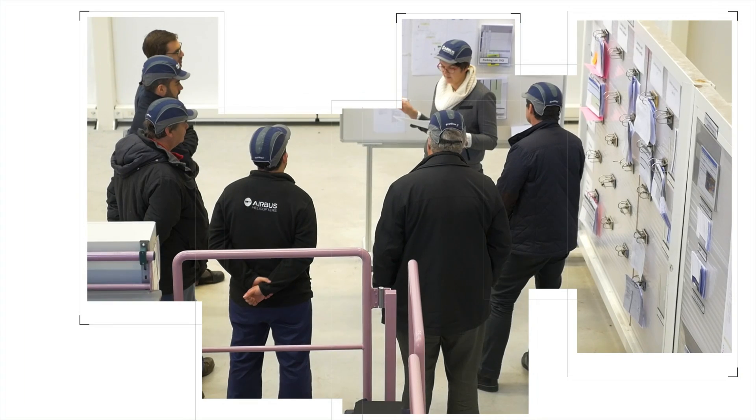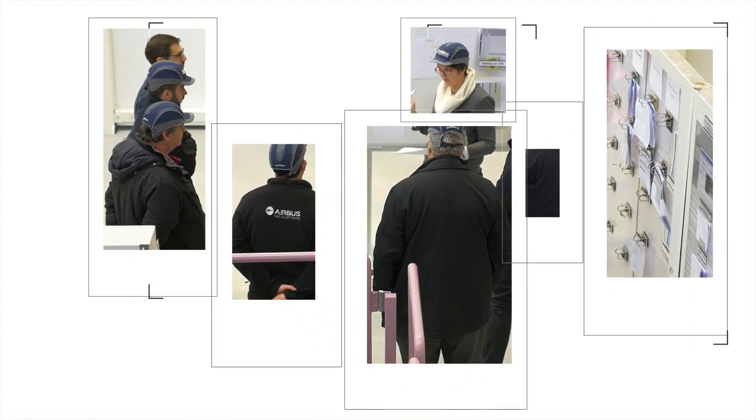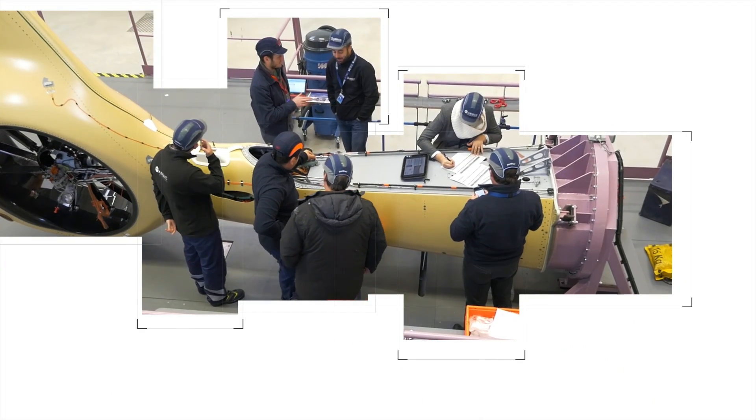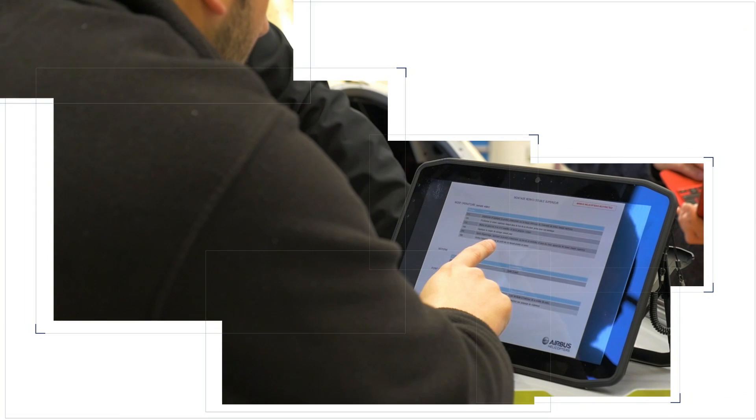The production teams verify the data produced by the engineering department in a process called the ring, ensuring that the H160 can be quickly assembled and that the process and the data are robust.